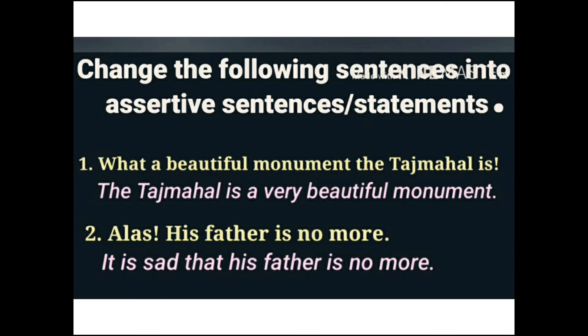Next: 'Alas! His father is no more.' This is an exclamatory sentence. The subject here represents a young man who is sad. The assertive sentence becomes: 'He is sad that his father is no more.'